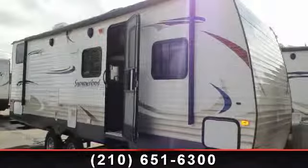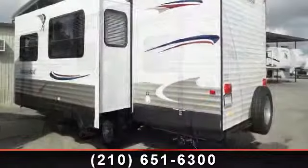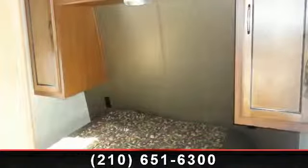Imagine yourself in this 2014 Keystone Summerlin 2800B HGS. Whether you are planning on vacationing, adventuring, or just relaxing, this travel trailer does it all.